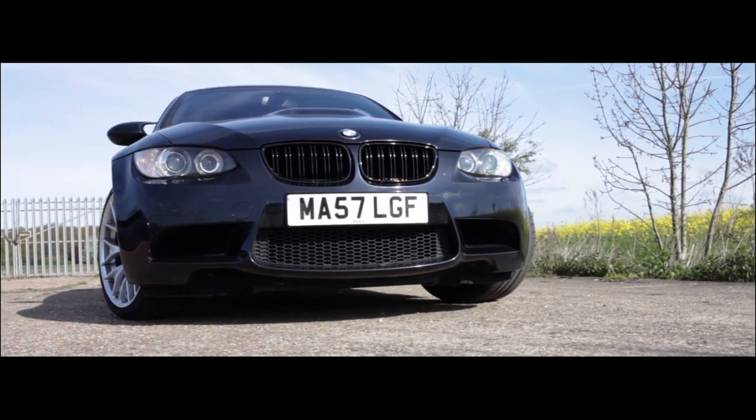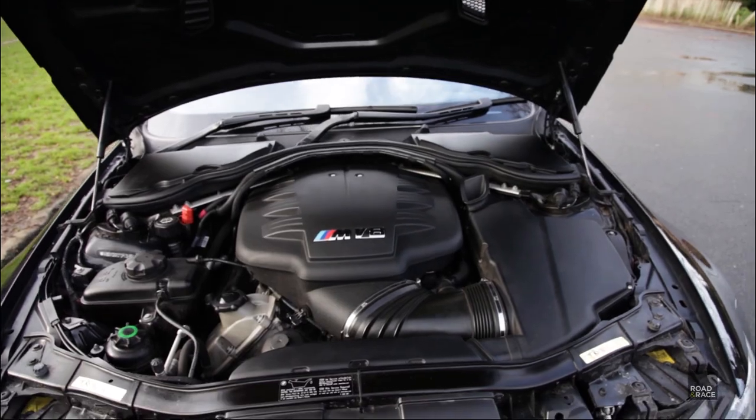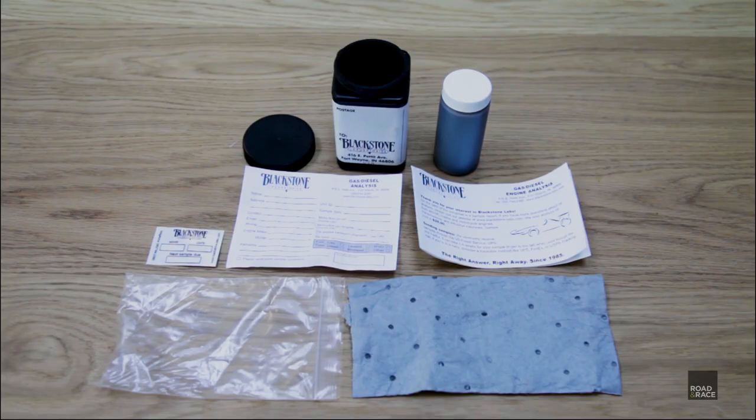One of the reported problems with my M3 is catastrophic engine failure due to worn out rod bearings. One of the many ways to potentially get an early warning of this problem is to send the engine oil off for analysis.